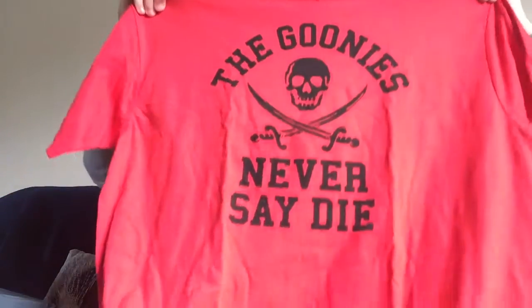That is the Loot Crate Secret of the Keys patch for the investigate box that I completed the tasks on. The Goonies Ripple Junction Extra Large T-shirt — The Goonies Never Say Die. I like that. Great T-shirt. I was wondering what the Goonies item would be, so I'm very happy with that.